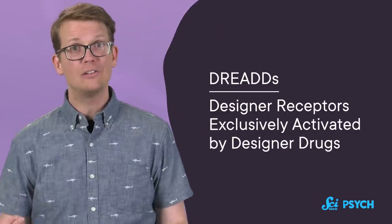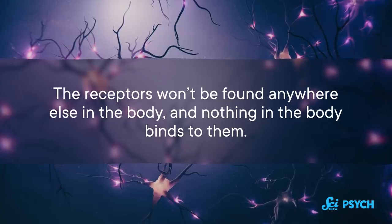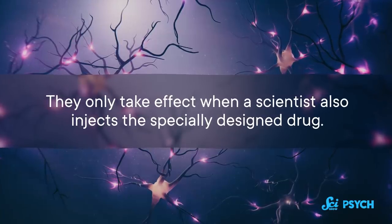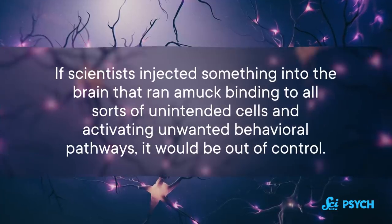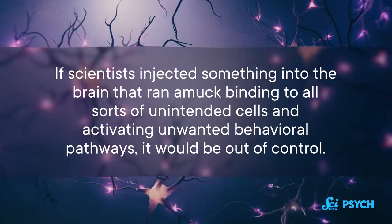These custom receptors exist, and they have a very intimidating name: DREADs. It stands for Designer Receptors Exclusively Activated by Designer Drugs. They are a form of chemogenetics that places an artificial receptor — the soccer goal — into the brain, so that researchers can introduce artificial neurotransmitters — the soccer balls — to attach to them and change the way those brain cells behave. The receptors won't be found anywhere else in the body, and nothing in the body binds to them. They only take effect when a scientist also injects the specially designed drug. This is important because if something ran amok binding to unintended cells and activating unwanted behavioral pathways, it would be out of control, with way more side effects and potentially making it less safe for the animal.